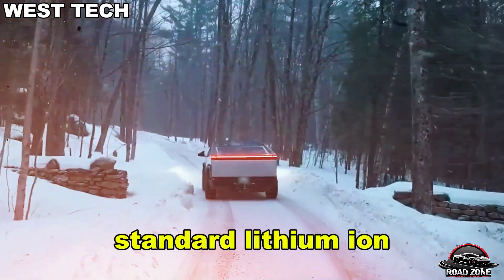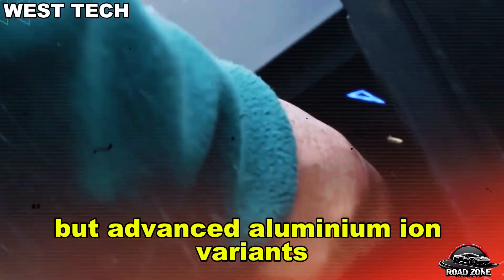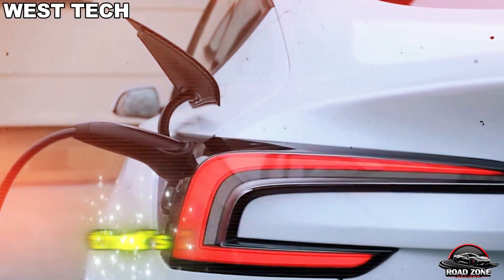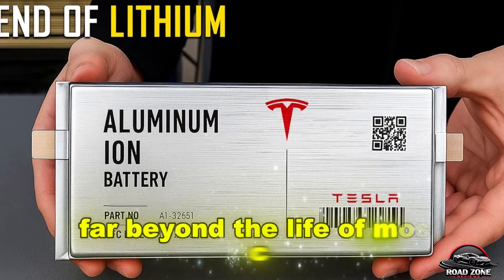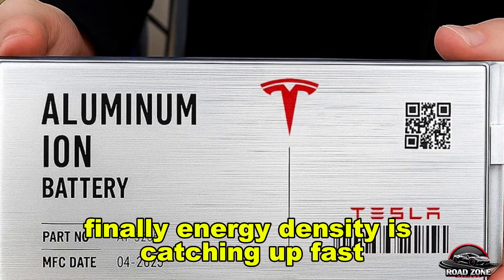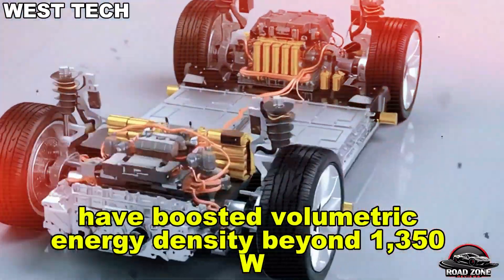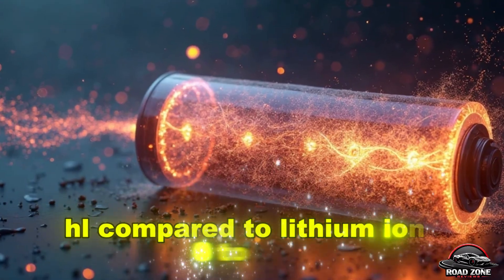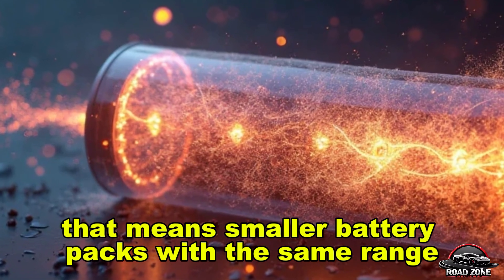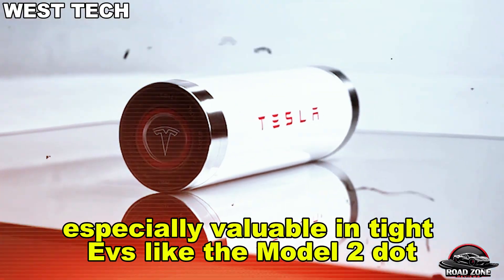For durability, aluminum-ion wins again. Standard lithium-ion batteries degrade after 1,000 to 3,000 cycles. But advanced aluminum-ion variants using carbon nanostructure cathodes have already hit 12,000 cycles without significant capacity loss — that's 2.5 million kilometers, far beyond the life of most cars. New cathodes like 3D graphene foam have also boosted volumetric energy density beyond 1,350 Wh/L, compared to lithium-ion's 700 to 900 Wh/L, meaning smaller battery packs with the same range — especially valuable in tight EVs like the Model 2.